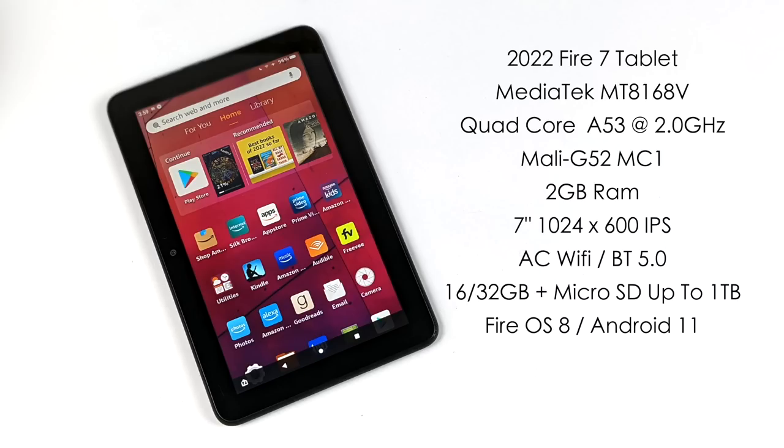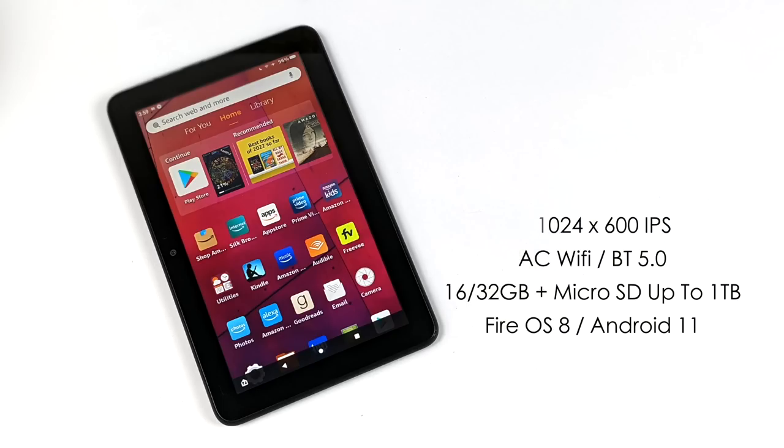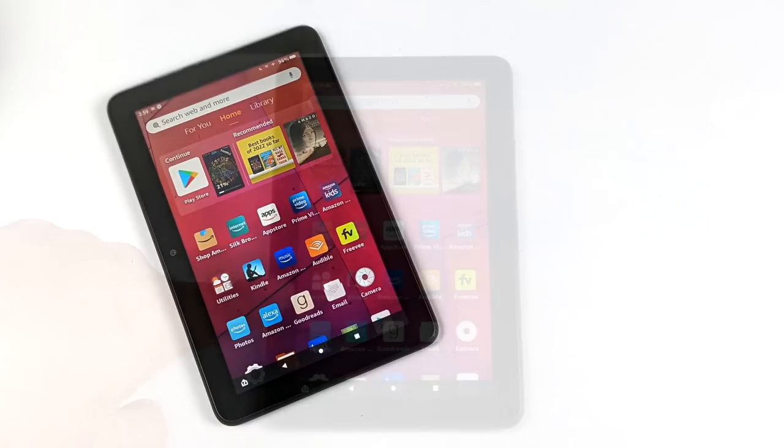The screen is a 7-inch 1024x600 IPS. It's really not a bad looking screen, and viewing angles are okay for an Amazon Fire tablet. Definitely not a super high resolution, but I completely understand what they were trying to do — they wanted to keep the price down. It does have AC Wi-Fi so we can pick up that 5 GHz network, and Bluetooth 5.0. You can pick this up in two different storage variants: the 16 GB model or the 32 GB model, and both support a micro-SD card up to 1 TB.